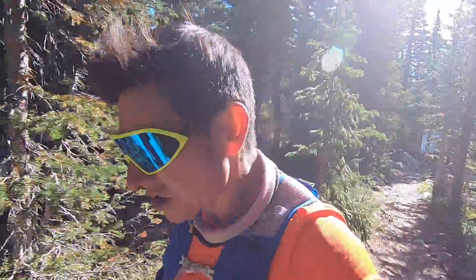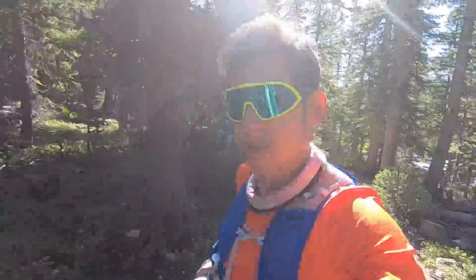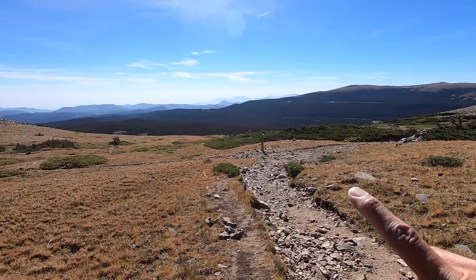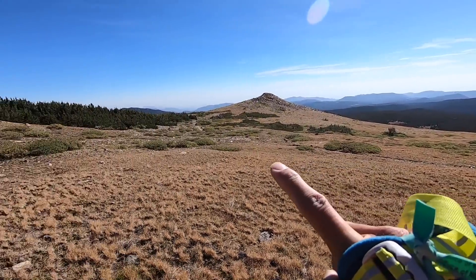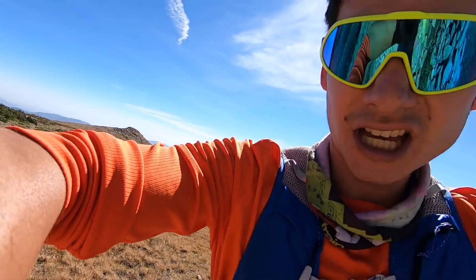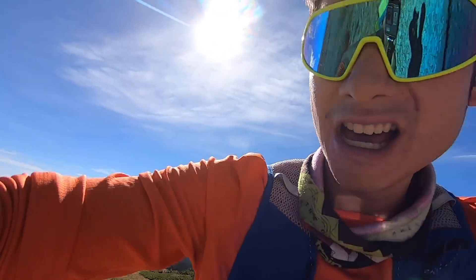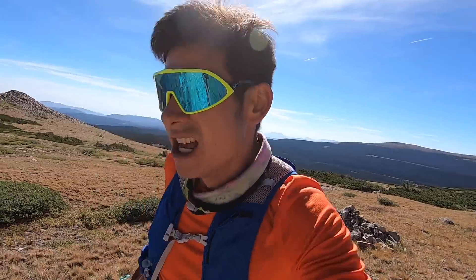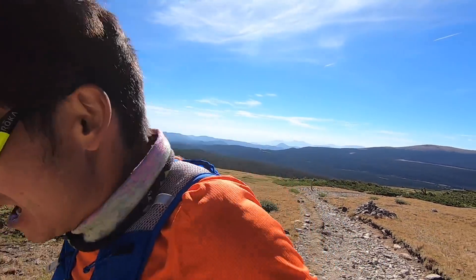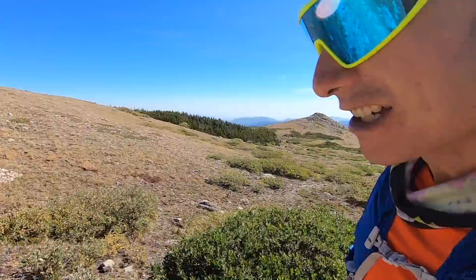So it actually starts off more smooth and runnable — it will get more rocky as we get higher. There's the split to Pawnee-Buchanan, off to the north there. It's about 1.7 miles in, almost 3k in. This trail's wider than I thought, but it gets rocky and technical up ahead.